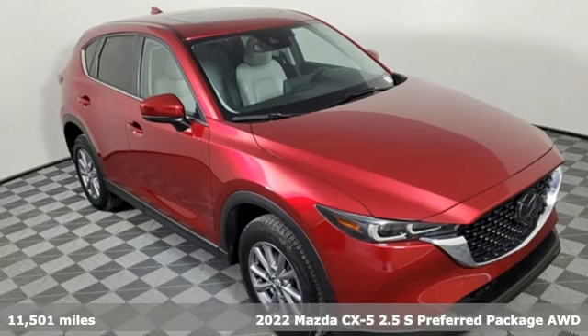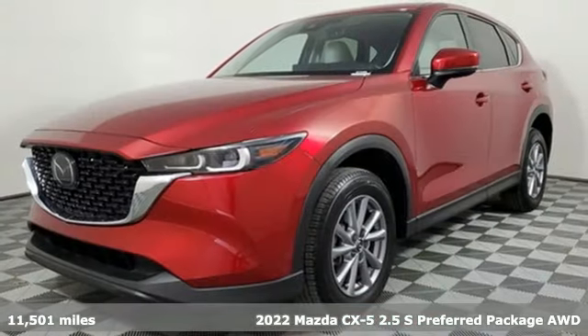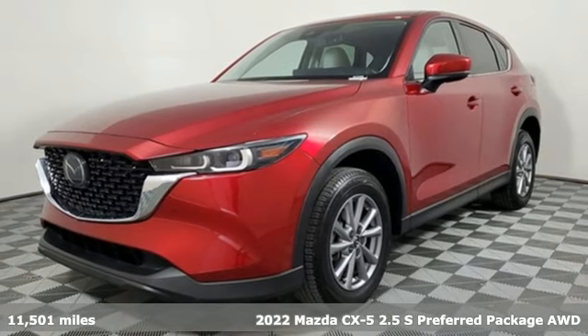Here's a certified 2022 Mazda CX-5. For all the things that drive you, there's Mazda.